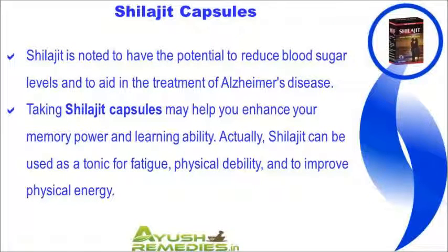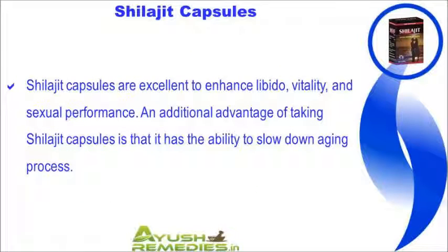Shilajit is noted to have the potential to reduce blood sugar levels and to aid in the treatment of Alzheimer's disease. Taking Shilajit capsules may help enhance your memory power and learning ability. Shilajit can be used as a tonic for fatigue and physical debility, and to improve physical energy. Shilajit capsules are also excellent for enhancing libido, vitality, and sexual performance.